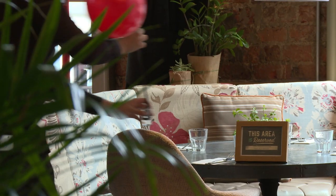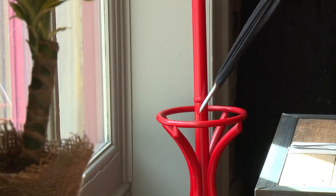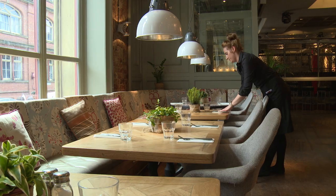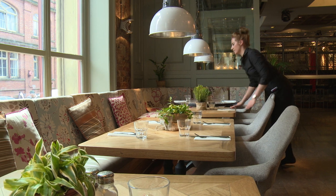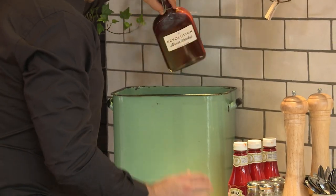Preparation also extends to the experience-enhancing parts such as having reserved signs, spare umbrellas and phone chargers available. When we prepare for service we have to have the customer in the forefront of our minds, ensuring we cater for their every need.